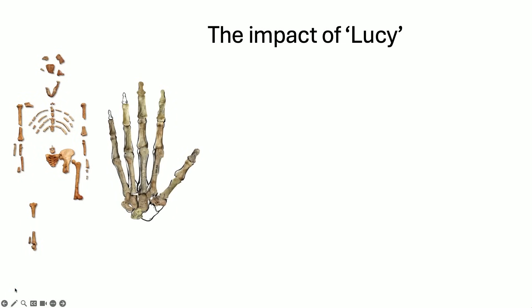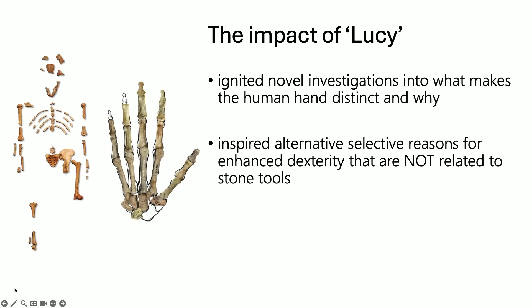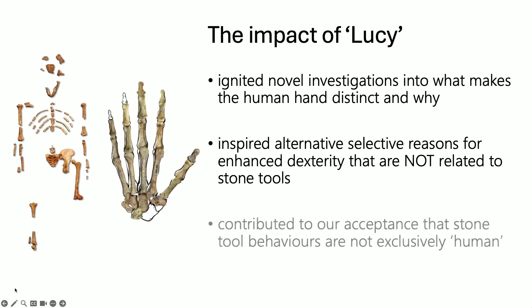To summarize the impact Lucy has had on our understanding of hand dexterity and tool use: she was found before the oldest stone tools known at the time, which ignited novel investigations into what makes the human hand distinct and why. It inspired alternative selective reasons for why enhanced dexterity might evolve beyond just stone tools. And it ultimately contributed to our acceptance that stone tool behaviors are not an exclusively human feature — that many hominins and many primates are capable of that.